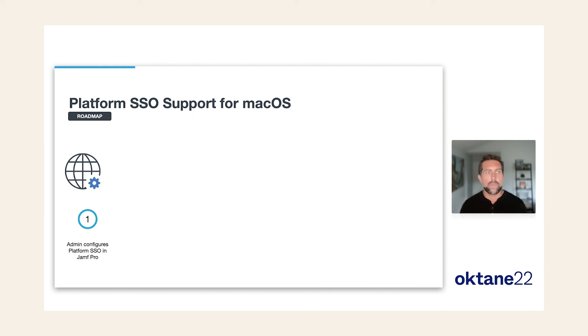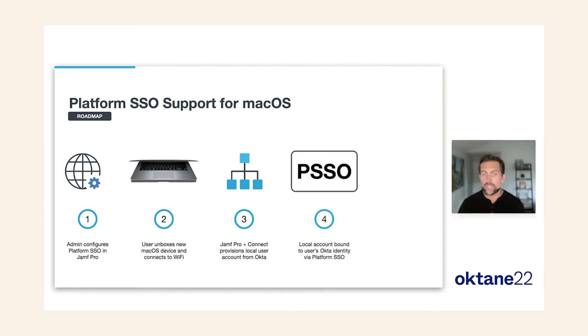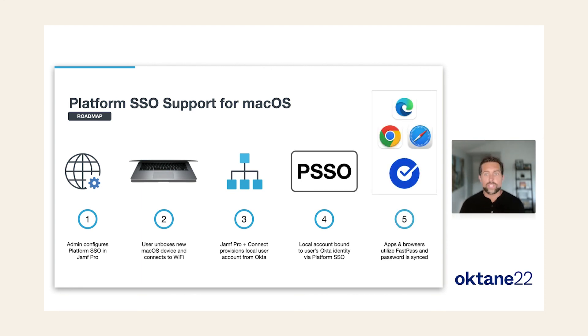Now let's look at Mac with platform SSO. The admin configures platform SSO in Jamf Pro. The user unboxes their macOS device and connects to Wi-Fi, device management kicks in, the device enrolls to Jamf Pro, Jamf Connect is deployed, and the user logs in with their Okta credentials to provision a local user account automatically. Then platform SSO kicks in to bind that newly created macOS account with their Okta identity, bootstrapping single sign-on extension so apps and browsers just work — with passwordless authentication via Face ID or Touch ID.